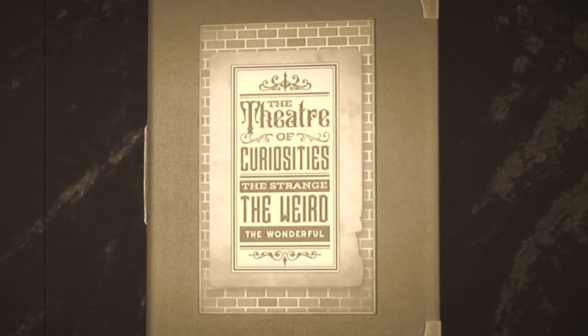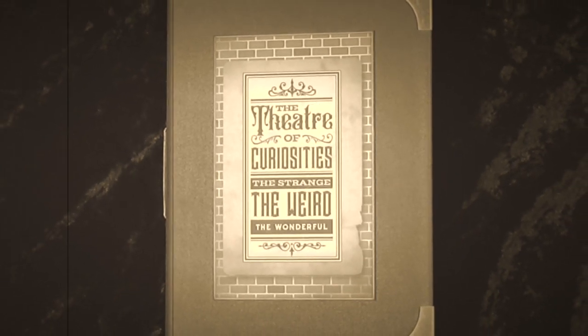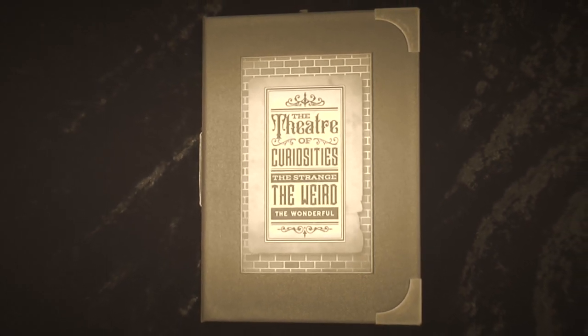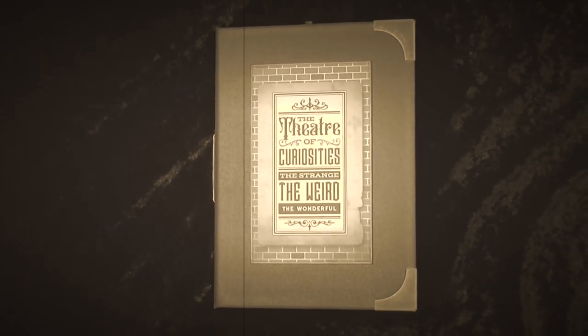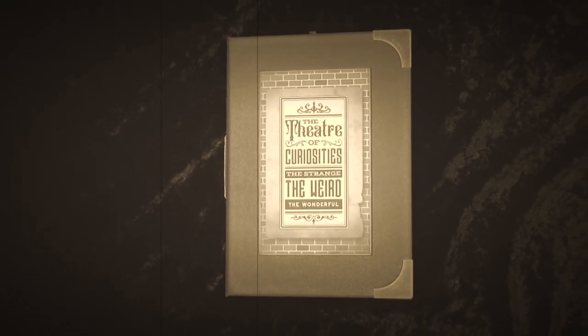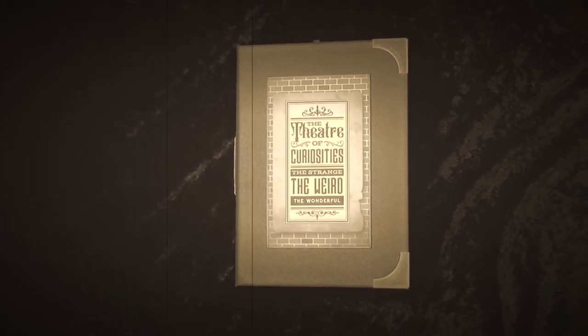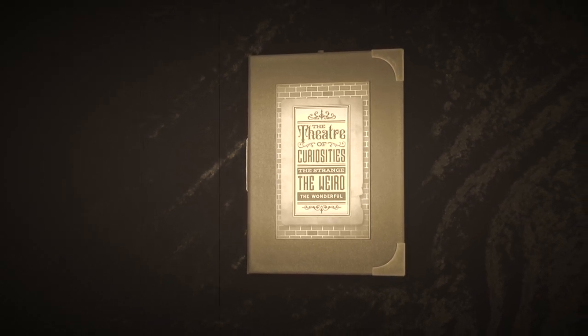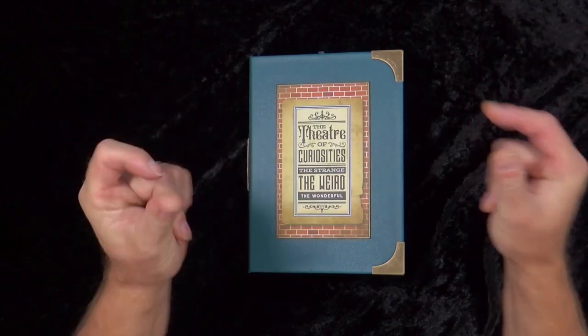Imagine it's 1888, it's a dark winter's evening, you're travelling along the streets to go to the theatre — The Theatre of Curiosities. I'm scared. So am I. Let's get out of this black and white and go to colour. There we go, that's better.